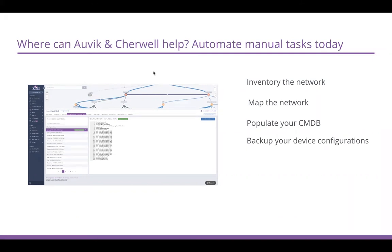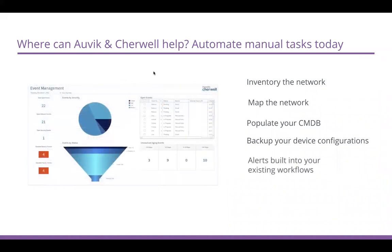When things do happen, make sure alerting is built into the workflows you have within your ITSM platform in Sherwalt. You're getting an alert from Auvik, driving it into existing workflows, assigning to the right person, going through the right escalation and approval process so issues can get resolved sooner rather than later.